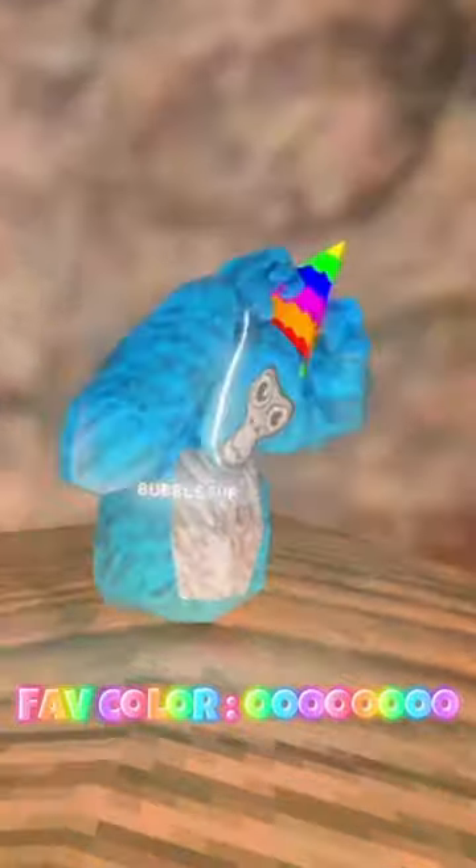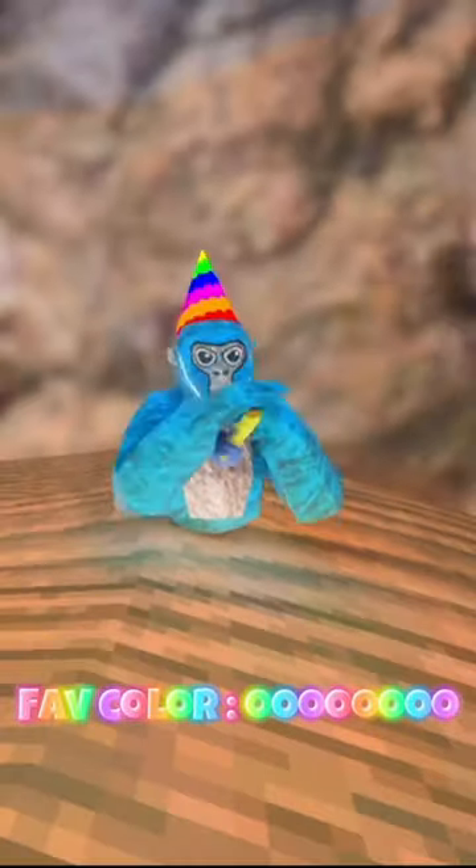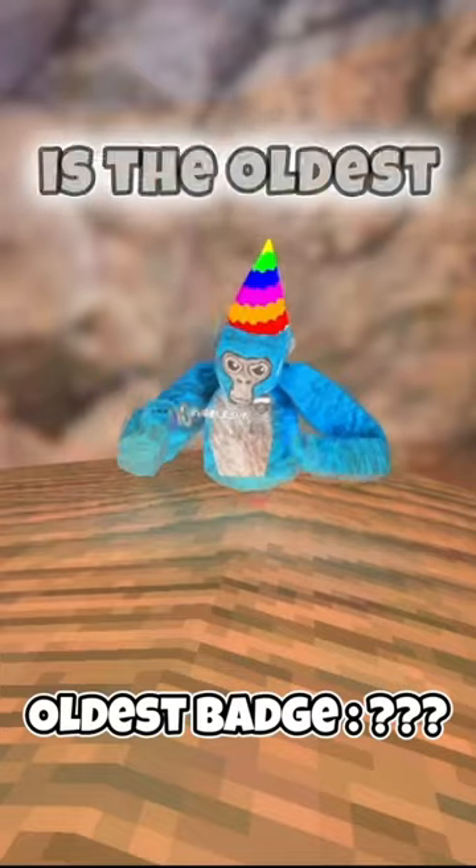Now we have to choose our favorite color. Next cosmetic is the oldest badge I own.